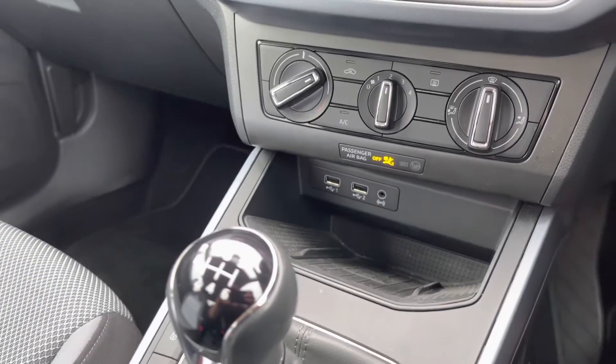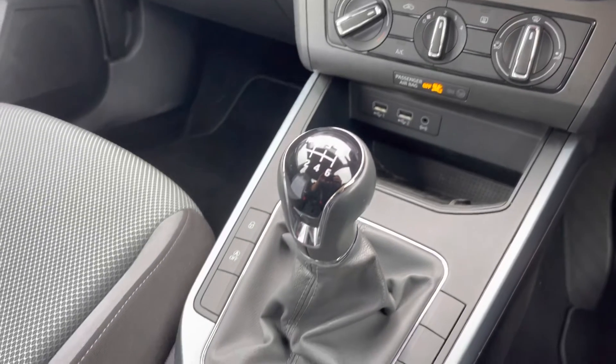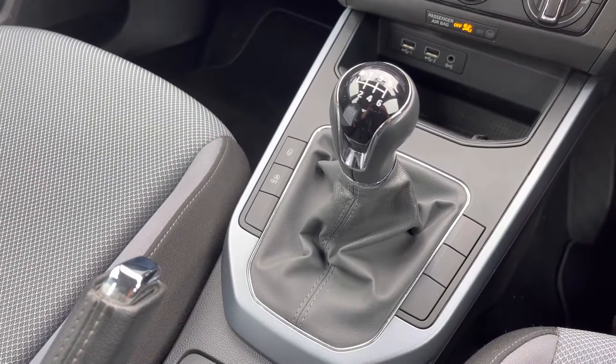The vehicle comes with Park Pilot which will help you when reversing into a space, just to give you that extra bit of confidence. Just below we have the aircon controls, the wireless phone charging system, and the six-speed manual gear selector.